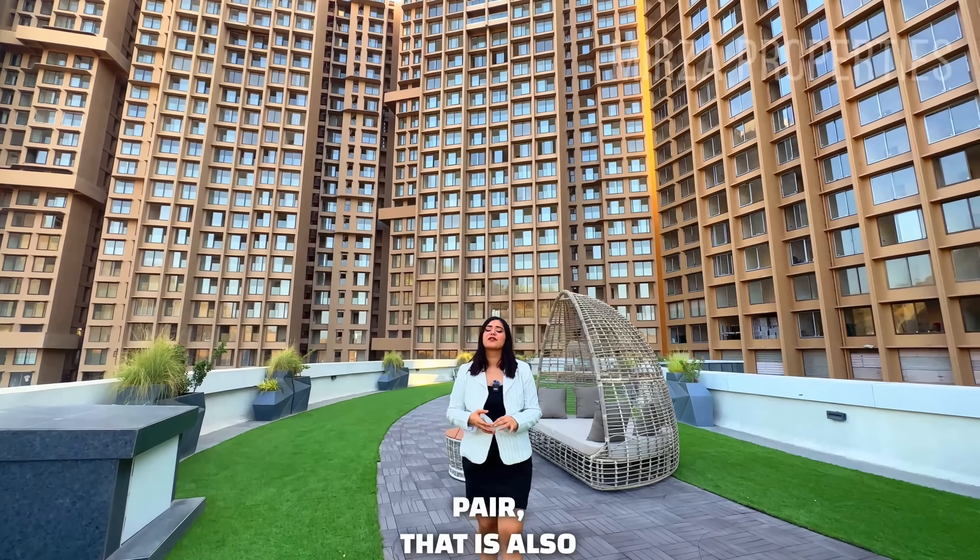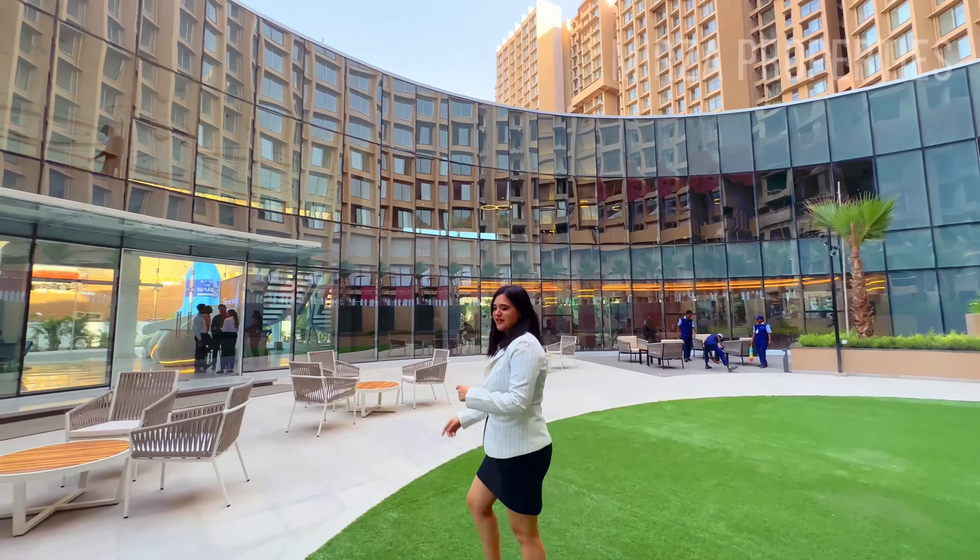Talking about the amenities, as you can see, I am standing right below the clubhouse. This clubhouse is 15,000 square feet and has 2 levels of luxurious and lifestyle amenities. Apart from this, there is another clubhouse of 5,000 square feet. We have 40 plus amenities which are luxurious and lifestyle amenities that you will not find anywhere nearby.